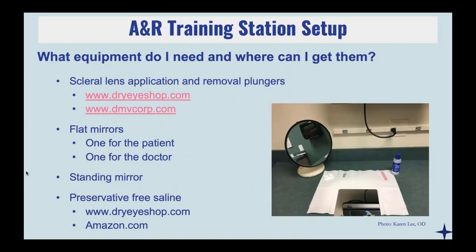When you start with the application and removal training process, I really enjoy having two mirrors — one laying flat on the bottom and one on a little mirror stand — so it allows the patient to either be looking straight ahead or tuck their chin down and look towards the mirror on the table. Typically, if I'm also going to be selling plungers from my office, I'll buy everything from Amazon, the dry eye shop, or dmvcorp.com, which has a lot of plungers we can use.